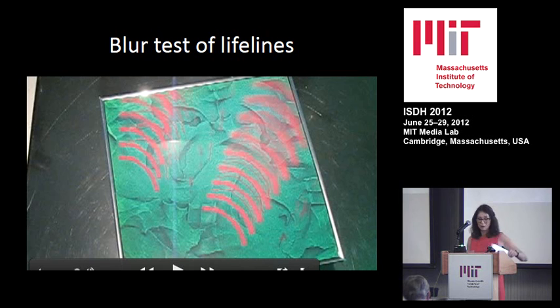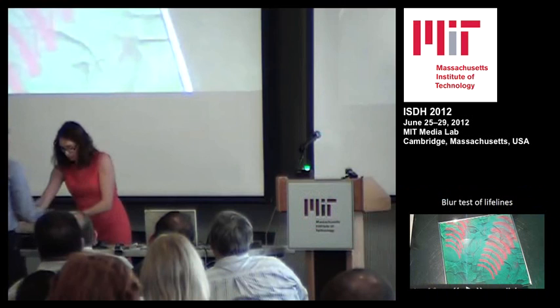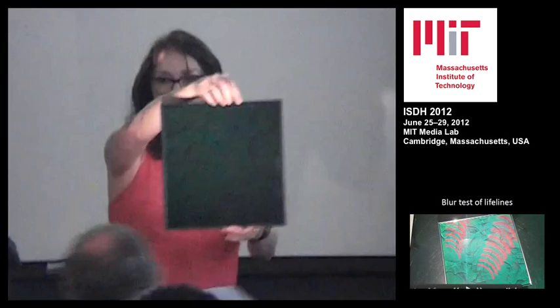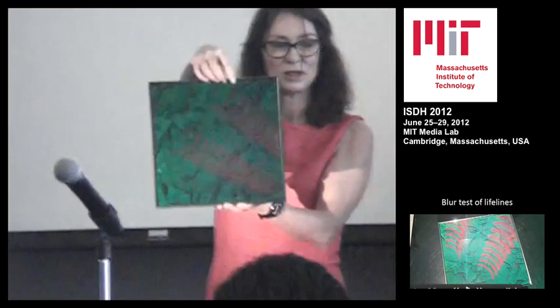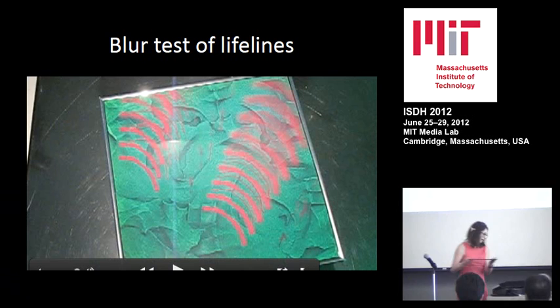And just for one second, I will show you. This test will be up the back for you to see, but you can see that obviously the hologram is — these are three lifelines superimposed over three test hands. You can see the blurs quite nicely. So you can kind of see that you get a range of effects with the lines dissolving out. You can have a closer look at it later on.